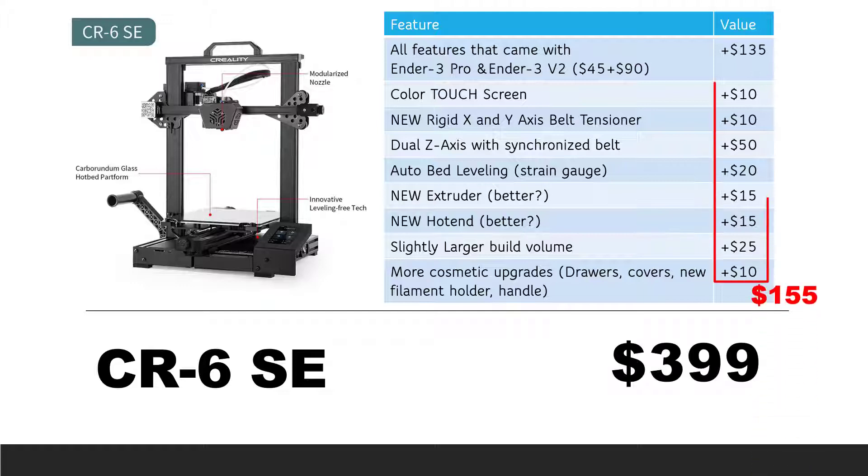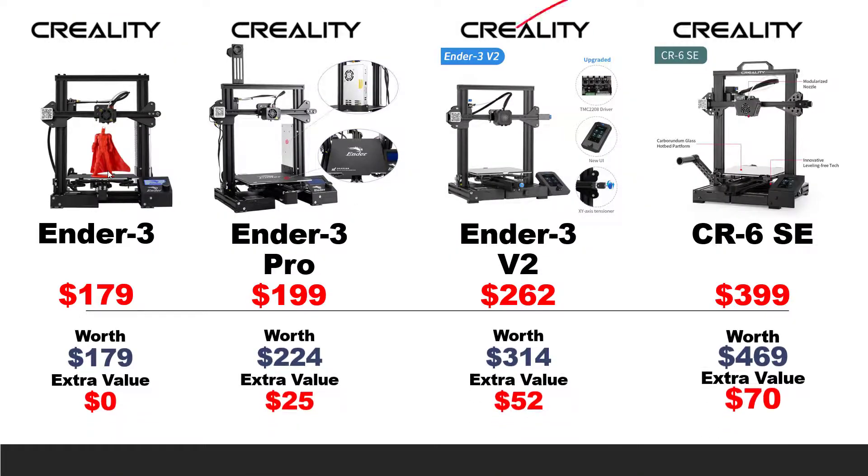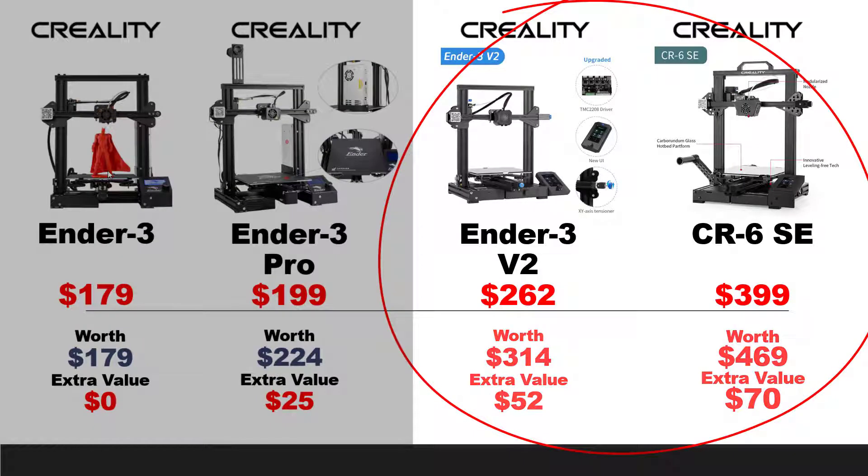The total value from all these CR6 SE upgrades is $155. Adding the $135 upgrades from the Ender 3 Pro and Ender 3 V2, that's $290 of extra value compared to the stock Ender 3. So the actual value of this printer is about $469. Since the retail price is $399, you get $70 more than you pay. The Ender 3 V2 and CR6 SE should be the better choices, as they have higher extra values compared to the Ender 3 and Ender 3 Pro.